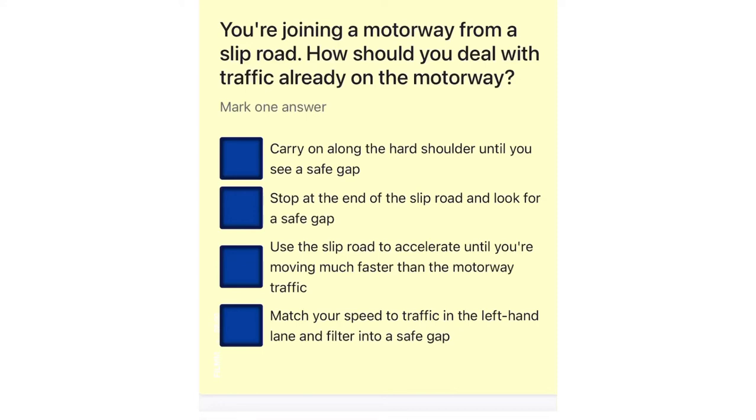You're joining a motorway from a slip road. How should you deal with traffic already on the motorway? Carry on along the hard shoulder until you see a safe gap. Stop at the end of the slip road and look for a safe gap. Use the slip road to accelerate until you're moving much faster than the motorway traffic. Match your speed to traffic in the left-hand lane and filter into a safe gap.